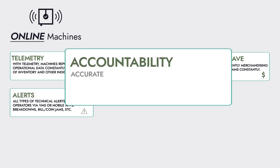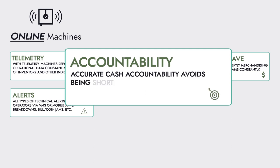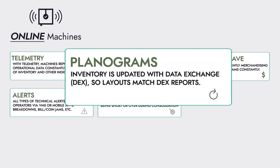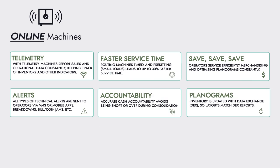Accountability. Accurate cash accountability decreases over-shorts and builds trust with drivers. Accurate planograms. Inventory is updated via decks, so product layouts are always accurate. All of these tools lead to big results.